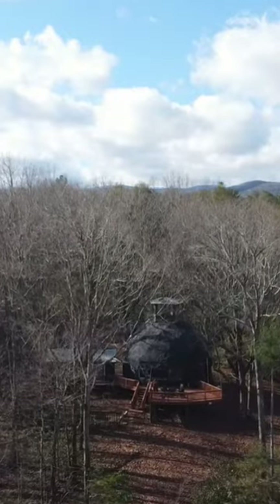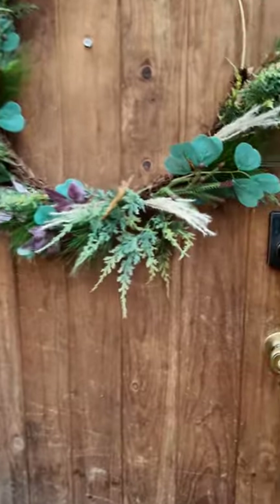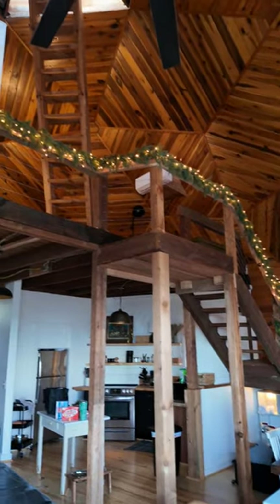You need to book a stay at this adorable Airbnb in northern Georgia. This geodesic dome was originally built in the 1980s and has been recently renovated and turned into one of the most adorable and cozy Airbnbs we've ever stayed in.